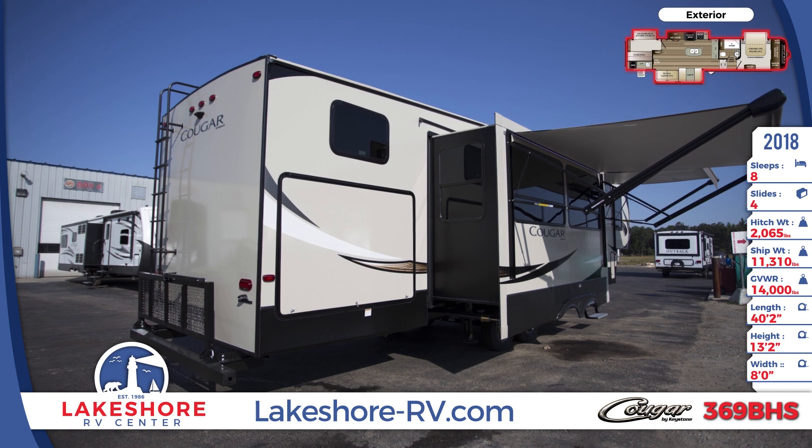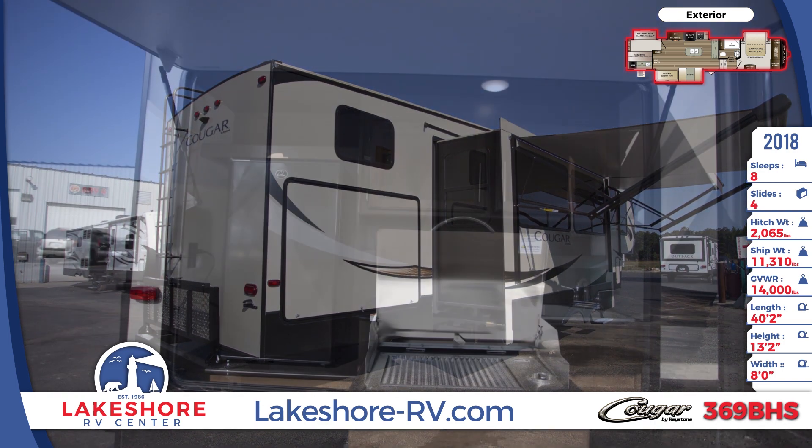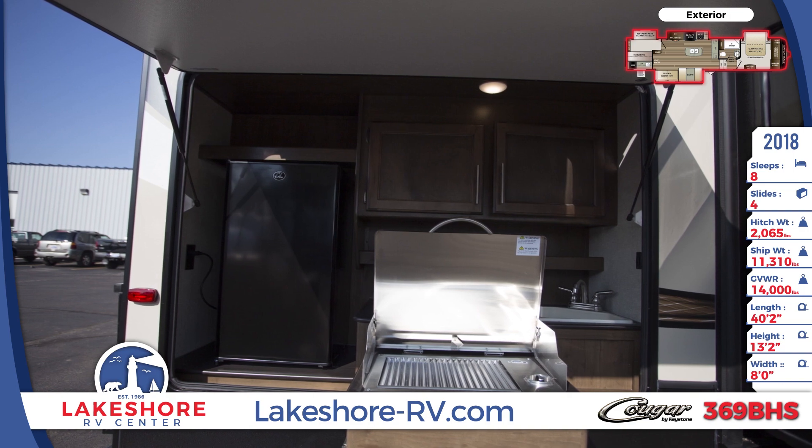Across the rear, you'll see a roof ladder that leads to the 3-8-inch walkable roof decking and a folding bike and luggage rack that has a capacity of 225 pounds.